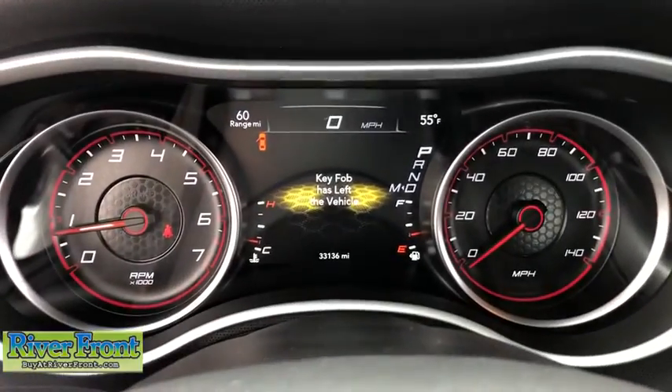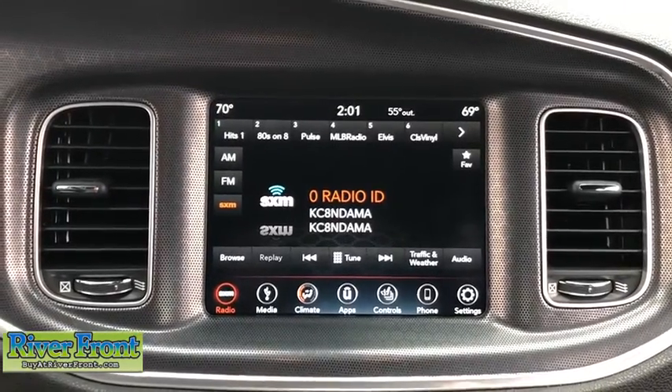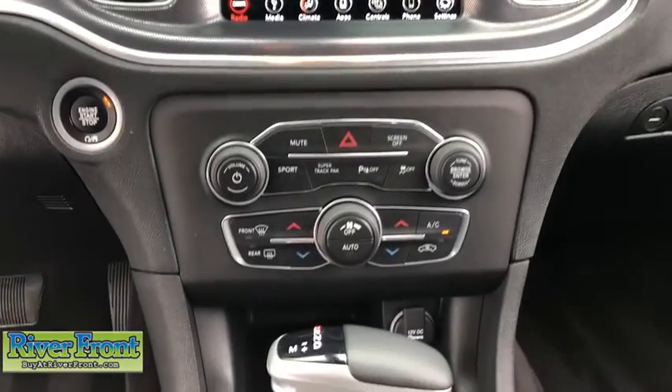Security alarm, fog lights, electronic stability control, trip computer, rear window defroster, heated front seats, brake assist, remote keyless entry, leather seats, panic alarm, tachometer.